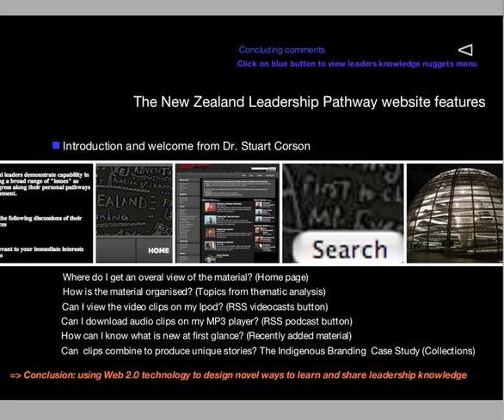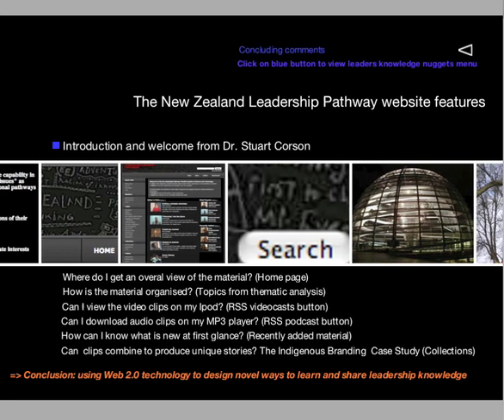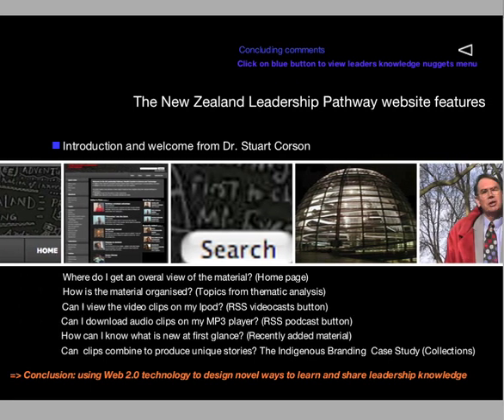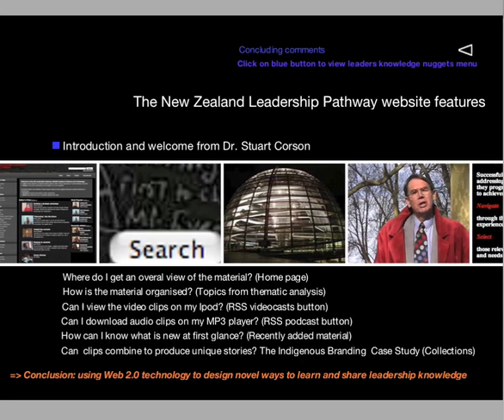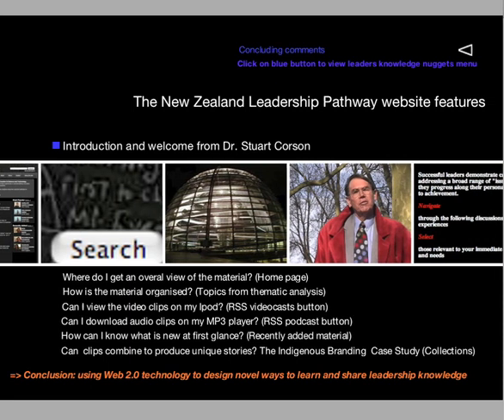You can even email links to colleagues for future discussions. This knowledge is accessible anywhere, anytime because it can be downloaded and watched or listened to from portable devices at the best time. This is web 2.0 knowledge. These knowledge nuggets are designed to spark further learning through action — the trademark of leadership.